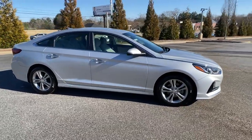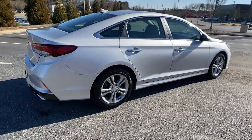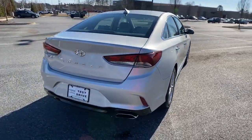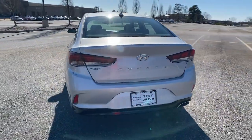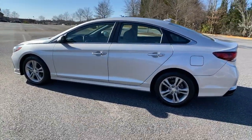Take a moment to check out the 2018 Hyundai Sonata. This vehicle still has fewer than 80,000 miles on the clock, so it won't last long. Get the best of quality, comfort, and convenience in this family-friendly Sonata.